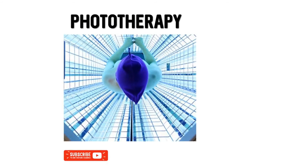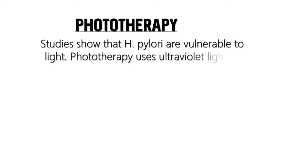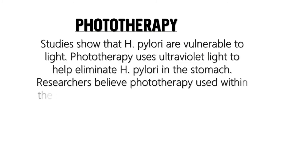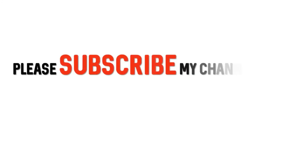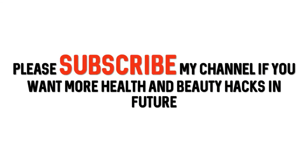Phototherapy is another option. Studies show that H. pylori are vulnerable to light. Phototherapy uses ultraviolet light to help eliminate H. pylori in the stomach. Researchers believe that phototherapy used within the stomach may be both beneficial and better than antibiotics. Please subscribe to my channel if you want more health and beauty hacks in the future.